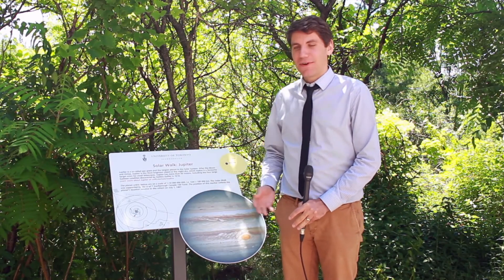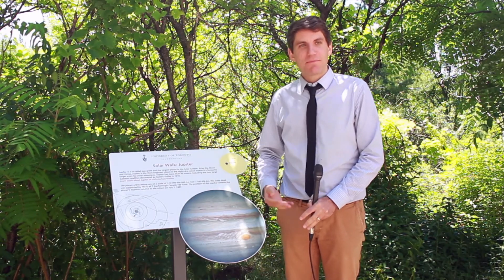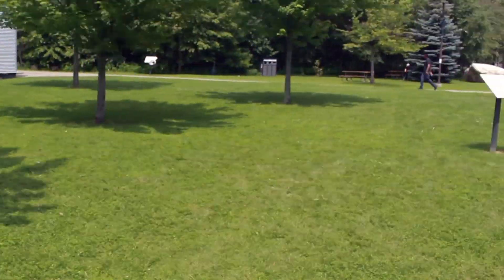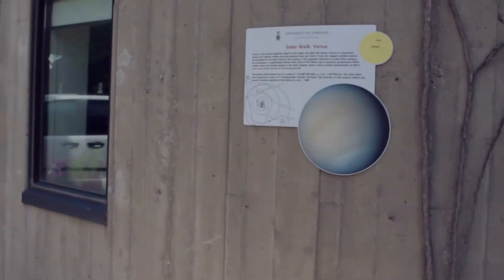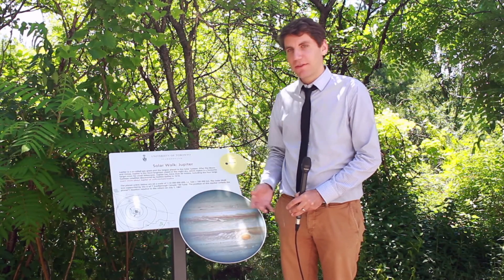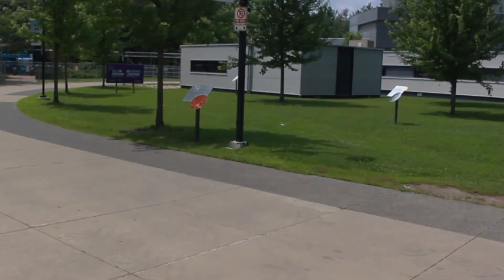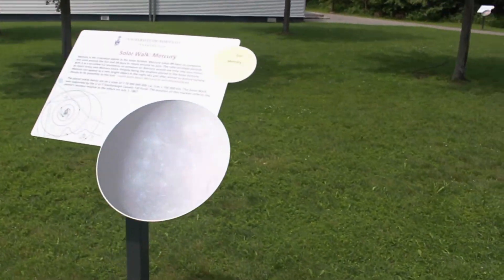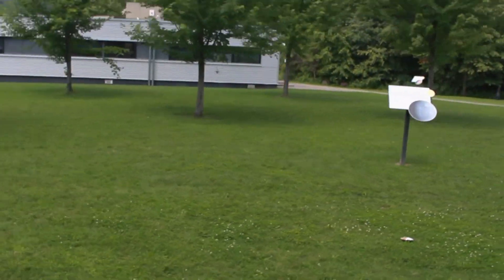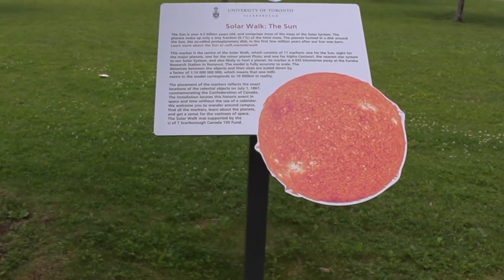The motivation behind the solar walk was first of all to get people onto campus and show them the kind of work that we're doing. We have the Center for Planetary Sciences here at UTC, which has a postdoctoral fellowship program. We're working on the solar system and other planets in the universe. This is one nice opportunity to get people out, show them around campus, and talk about our work. The second reason is the 150th anniversary.